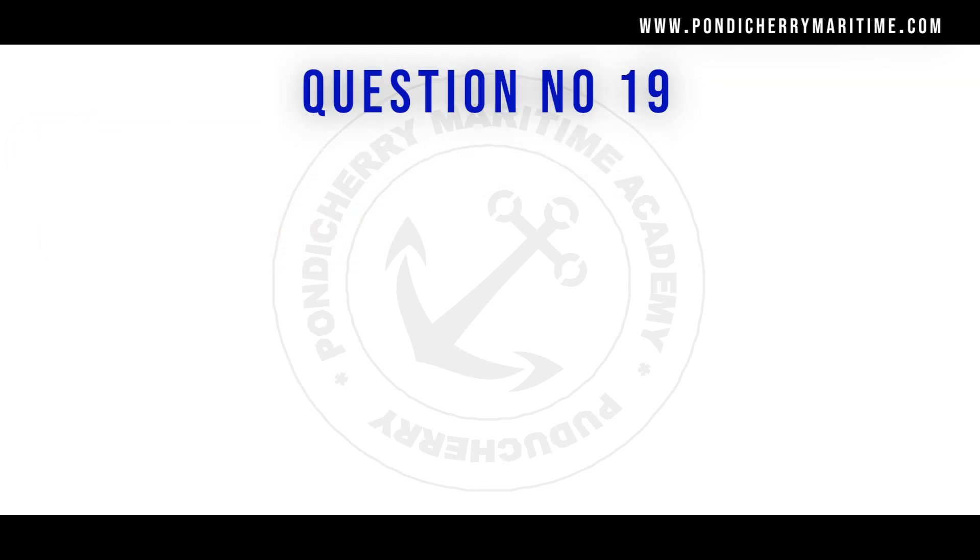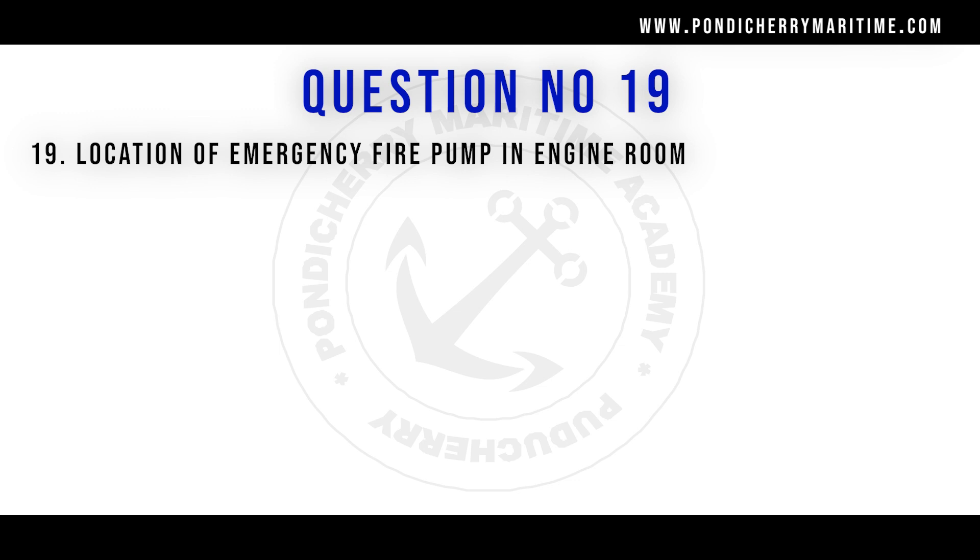Question number 19: the location of emergency fire pump is in the engine room. Option A: true. Option B: false. The right answer is option B, false. As per the SOLAS regulation, the emergency fire pump should be installed anywhere in the ship outside the machinery spaces.